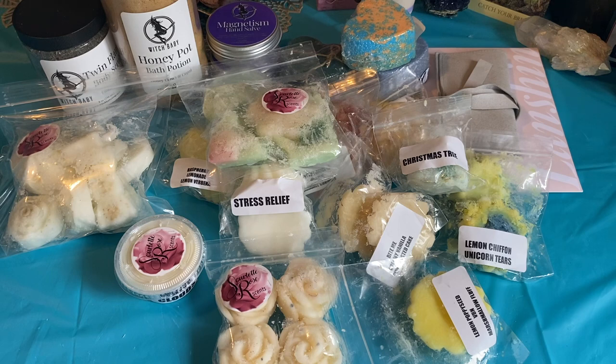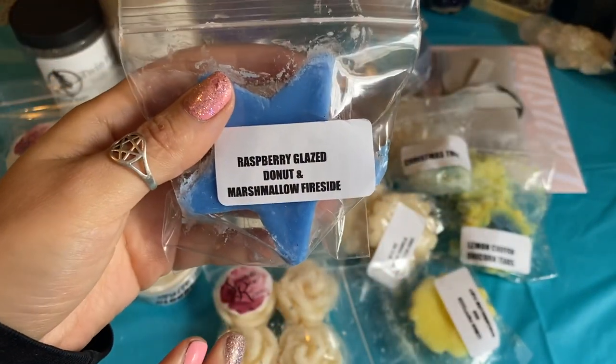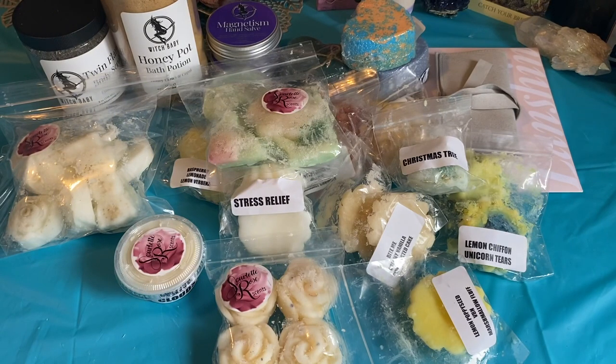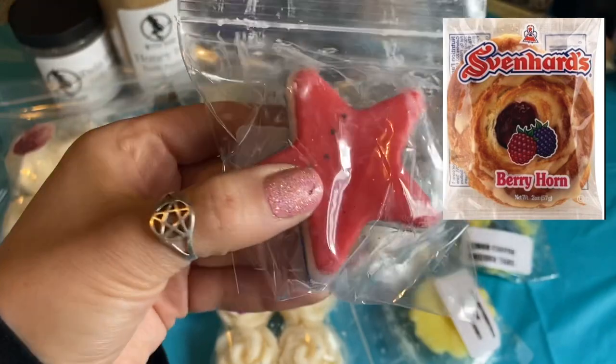I picked up a star — which is 3.9 ounces and it's $4 — in the scent Raspberry Glazed Donut and Marshmallow Fireside. That just sounded really good. Oh yeah, that's so good. I get that raspberry glaze — everything's making me so freaking hungry. I want to eat that. You get that raspberry — it reminds me of those pastries you could get from Costco. The one that was like the raspberry jam in the center with the cream. This smells just like that little center.